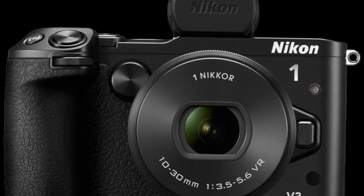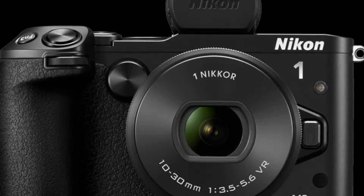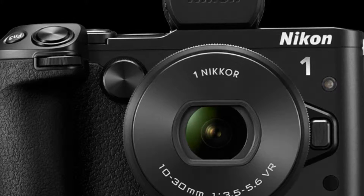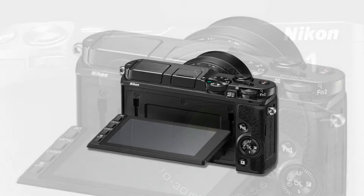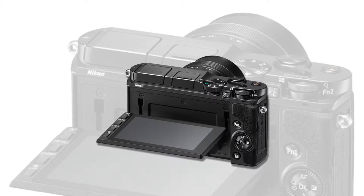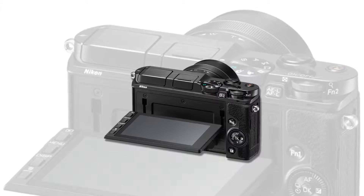Introducing the new Nikon 1 flagship, the Nikon 1 V3, a thrilling camera that combines the portability of a compact camera and image quality and capabilities usually associated only with a DSLR, along with game-changing speed and accuracy. An enhanced 18.4 MP image sensor is paired with Nikon's new XPEED 4A image processor to achieve the world's fastest continuous frame rate, brilliant low-light performance, and cinema-quality video capabilities.